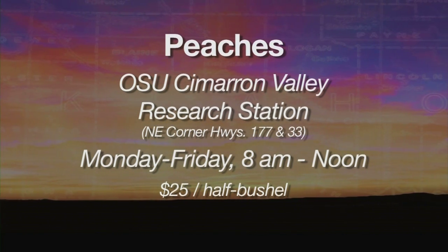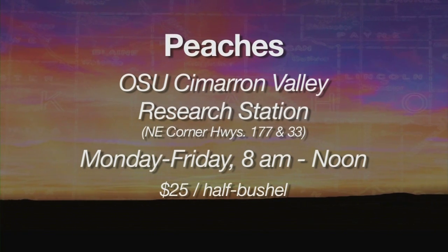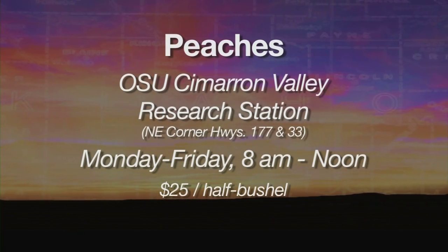The Cimarron Valley Orchard is at the northeast corner of highways 177 and 33. It's open Monday through Friday, 8 to noon, for U-Pick through mid to late July as the peaches ripen. The cost is $25 per half bushel, and credit cards are not accepted.